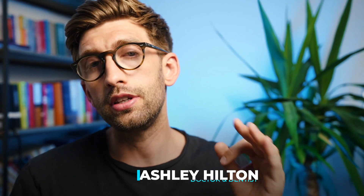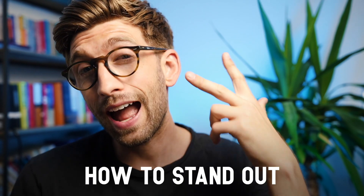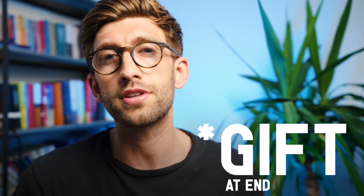Here I'm going to tell you exactly what you need to know about clearing — what it is, the key dates, and basically how to make sure that you stand out compared to the competition on results day to claim some of those few precious spots available through the clearing portal. At the end I'm going to give you a really useful gift: a list to help you speed up through the clearing process when it comes to it.